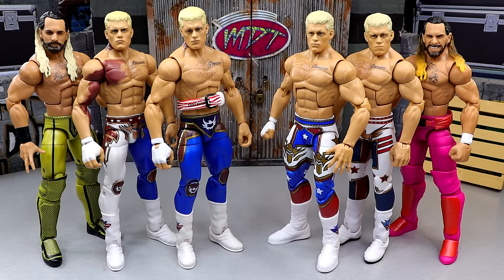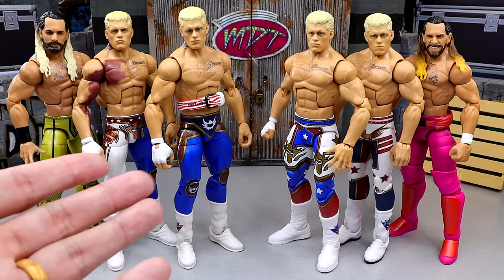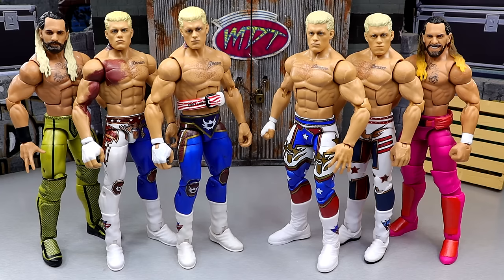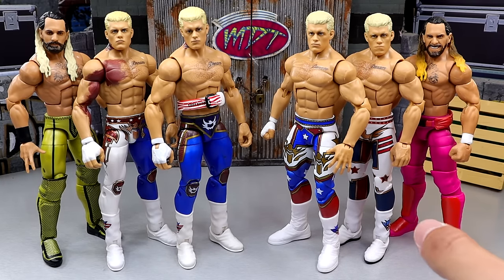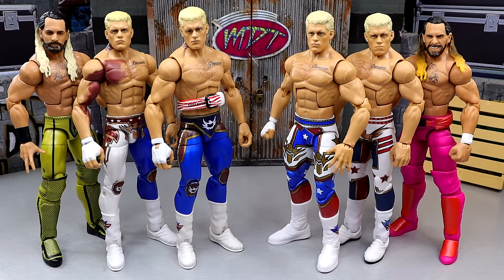Today we are comparing older versus newer WWE action figures - and not even that old. The figures on your left are from the last two to three years; this is Elite 101, the earliest figure on this side. On your right you have more recent figures: Elite 111 Cody Rhodes, the Wrestlemania 41 Las Vegas build-a-figure Howard Finkel, Elite Seth Rollins, and the Royal Rumble 2025 set build-a-figure Cody Rhodes in the middle.